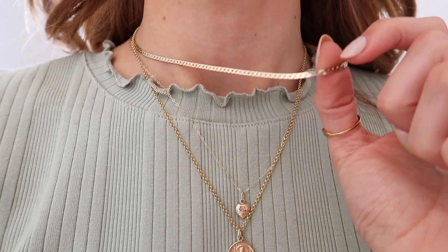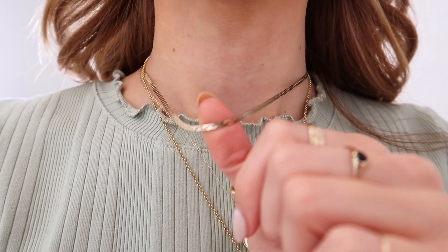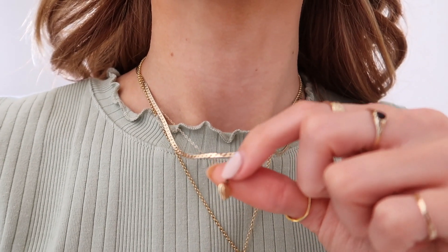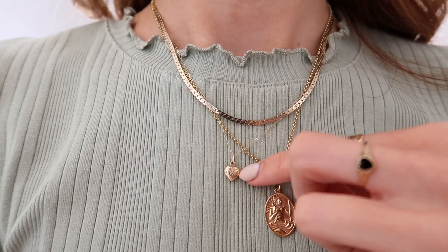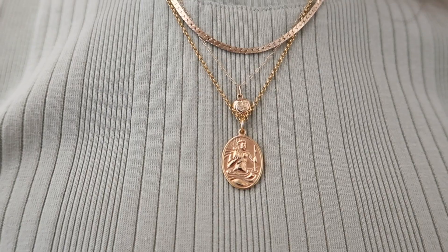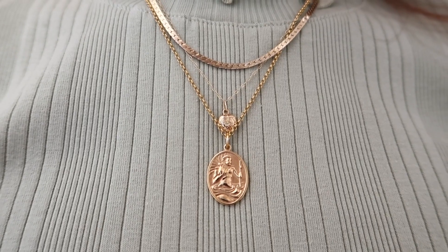Onto necklaces: number eight is this little gold chain, which is literally just from Topshop. Number nine is this little gold love heart necklace which was actually my nan's, so I don't know where you can buy this - that's why I wear it all the time because it's very sentimental to me. Number ten is this necklace which I think is from Scream Pretty as well.